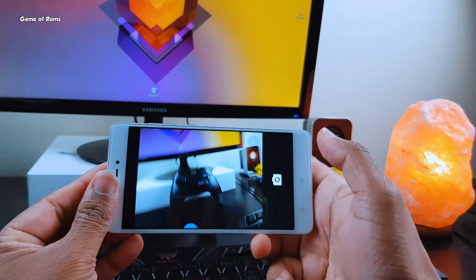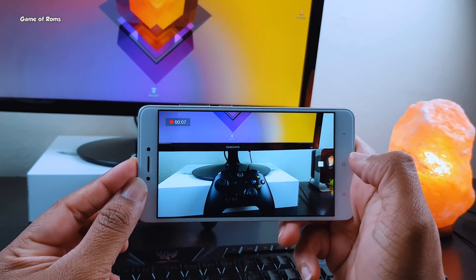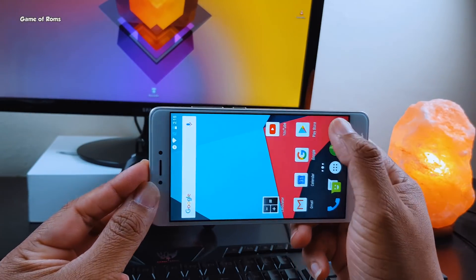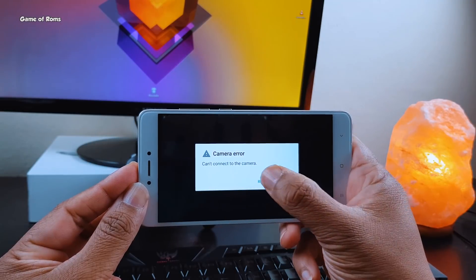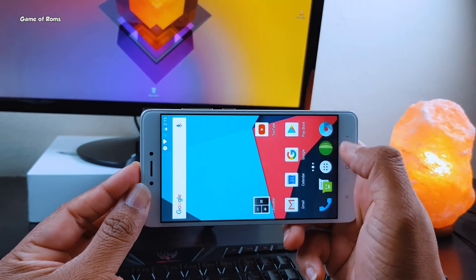Now obviously at this moment not everything is going to work — for example, video recording is not working. But don't worry, this ROM has a built-in OTA system so you will receive updates directly from the developer, and most probably all the bugs will be fixed in the next few weekly updates.